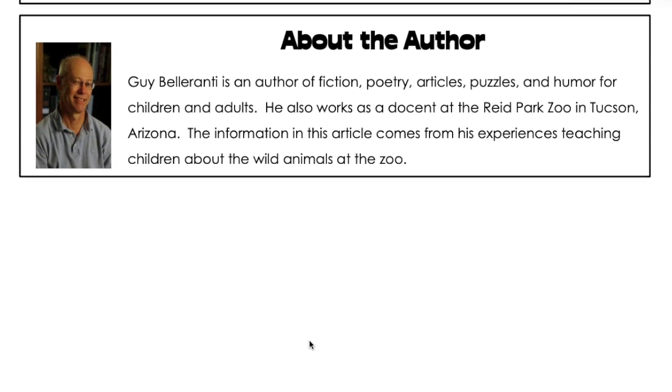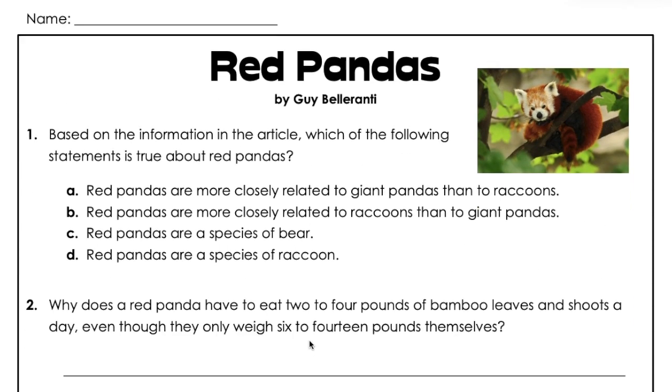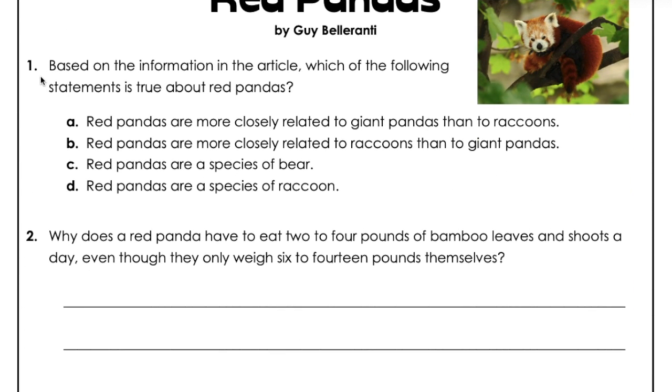Question 1. True or false: Red pandas are more closely related to giant pandas than to raccoons.